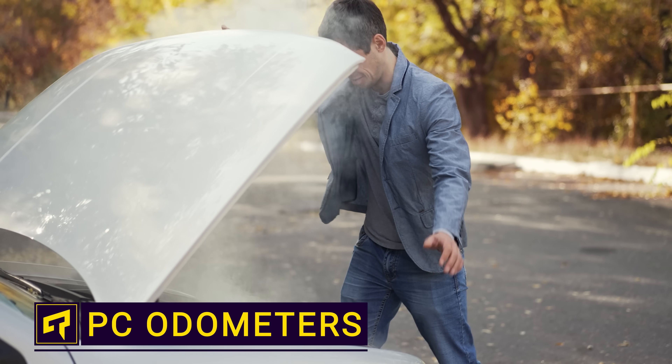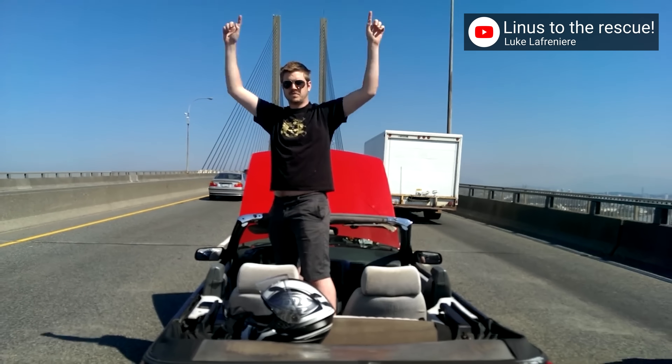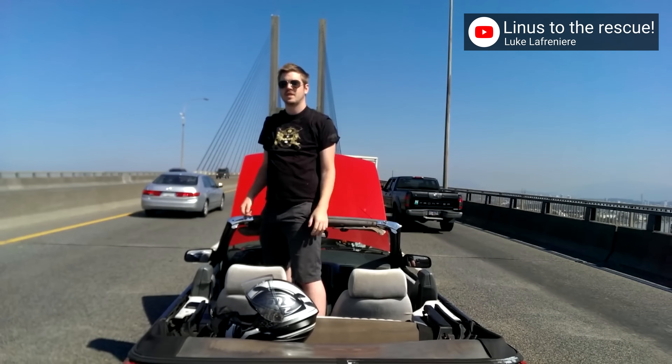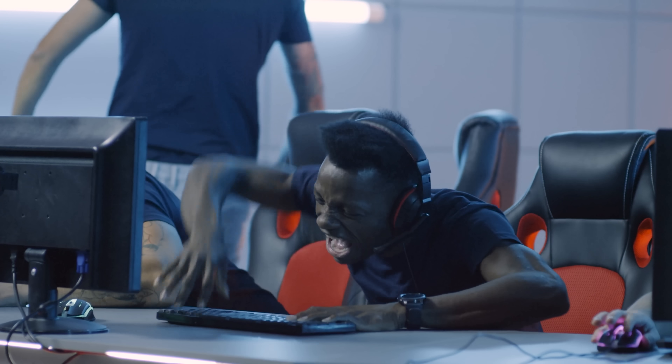Imagine buying a used car without knowing the odometer reading. You'd never do that, unless you're a fan of unexpected breakdowns in the middle of nowhere — it can make life more spicy. But we buy used computer parts all the time without knowing what the previous owner put them through, physically or emotionally. So why don't computer parts have odometers?